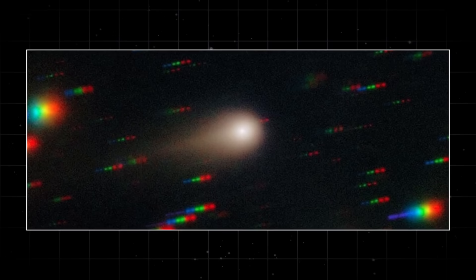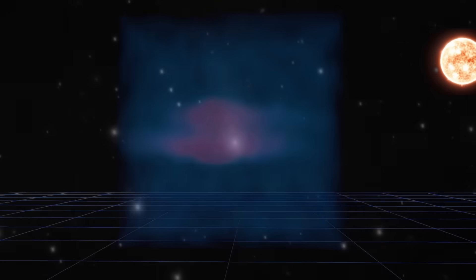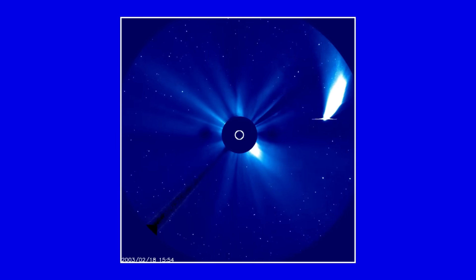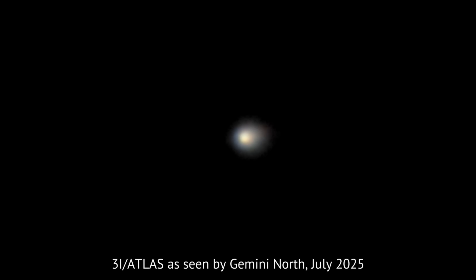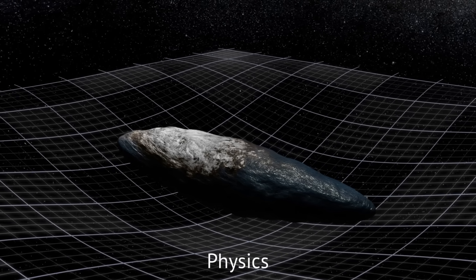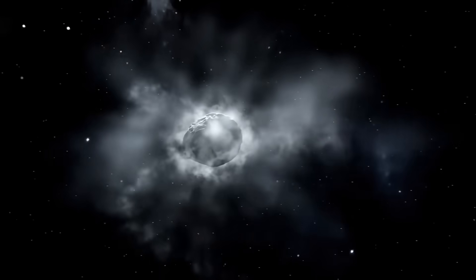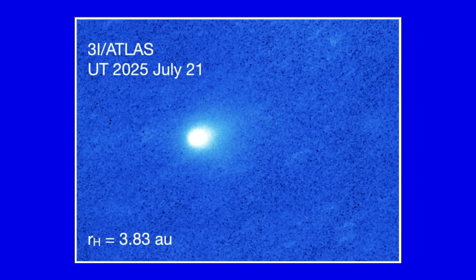The classic signature of a body under solar pressure. Images from Gemini South now show a clear, growing tail — dust and ice being pushed anti-solar by radiation pressure as the nucleus gets more sunlight. Alongside the expanding coma, these are textbook cometary features, undercutting the probe speculation that bubbled up after discovery. As insolation ramps up, volatile ices sublimate faster, dragging dust off the surface to form a brighter, broader coma and tail.